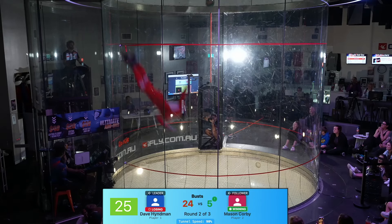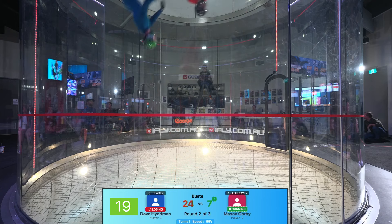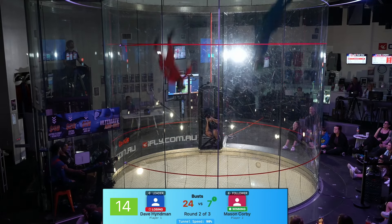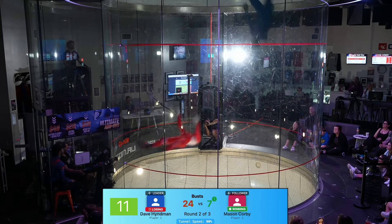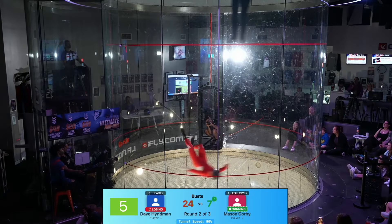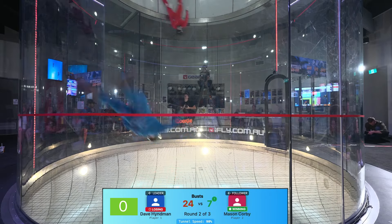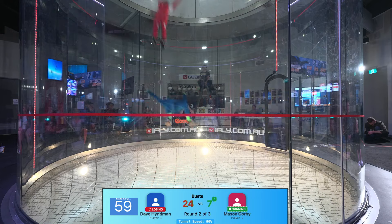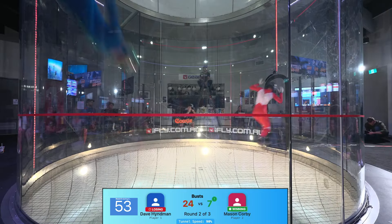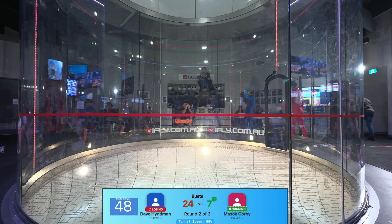Calm and collected — some extra spins catching Mason out there. That was technical stuff, I don't know what it's called but it looked epic. Couple more busts there for Mason, getting those points a little higher. Down to 10 seconds to go — round two, everyone. Dave getting a little more ahead on the lines. One last trick as we close out round two — unbelievable, these guys don't even want to finish, they're having too much fun.